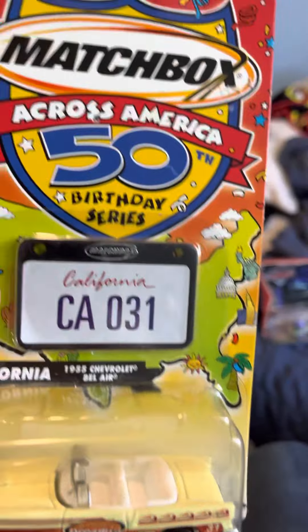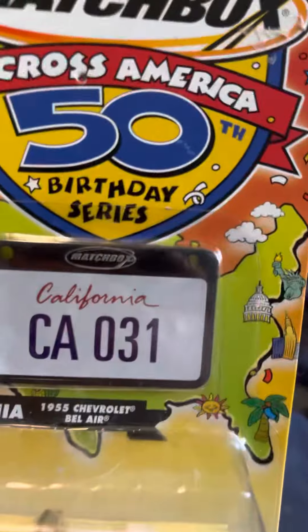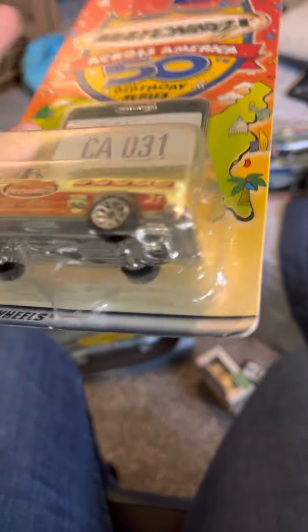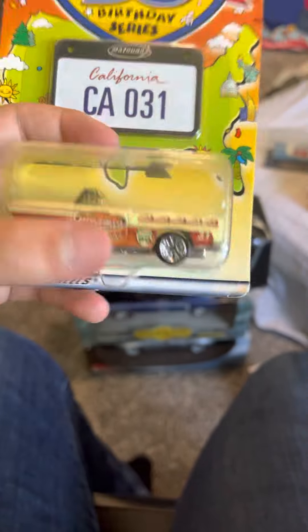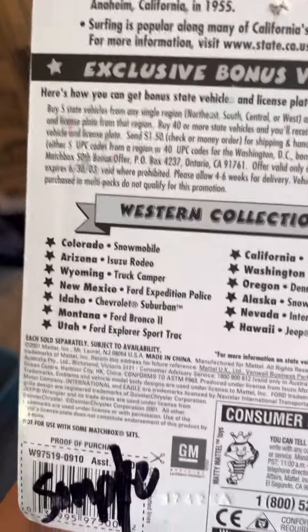Next is a Matchbox Cross America 50th Birthday Series - the California one with a '55 Bel-Air. I know there are a lot of Chevys in this collection, but I like this one. I'm gonna collect all 50 states like it shows on there. It's amazing.